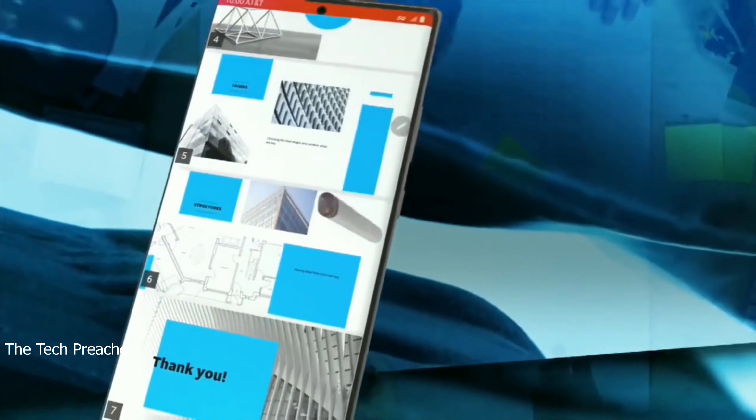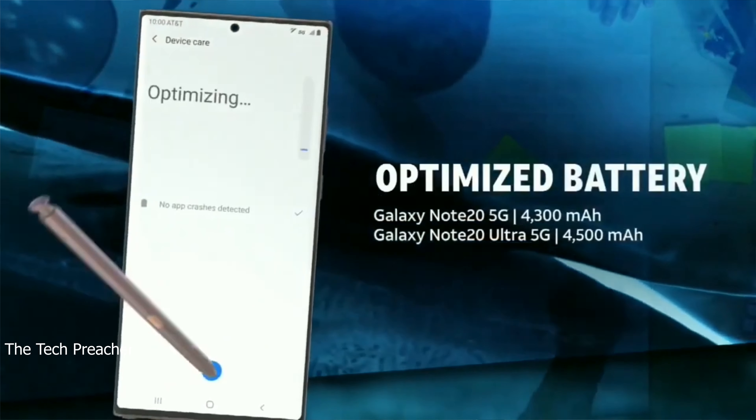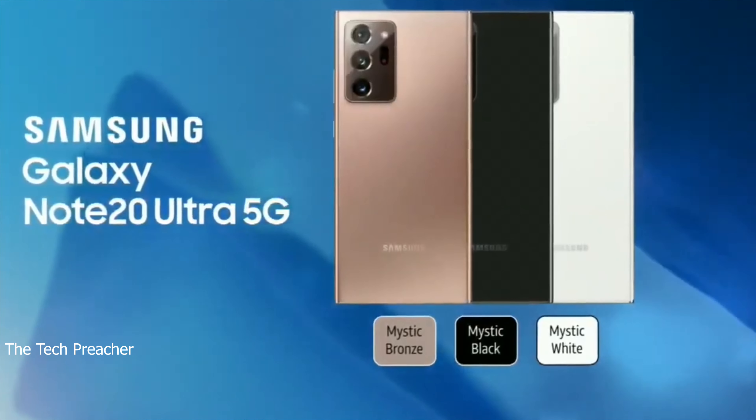Look at the battery life: 4,300 milliamp battery on the Note 20. Going back for a second — 4,500 milliamp battery on the Ultra. So I went back a little bit and confirmed those battery specs.